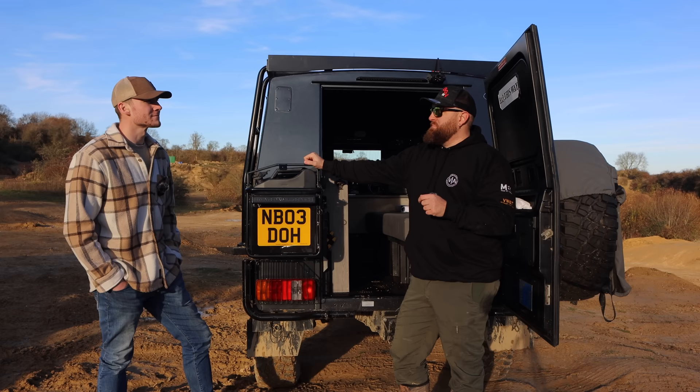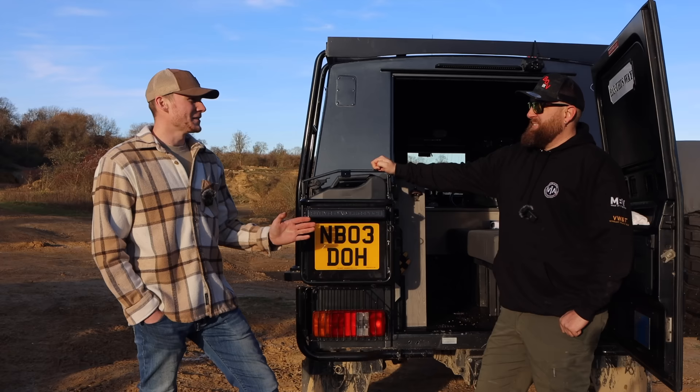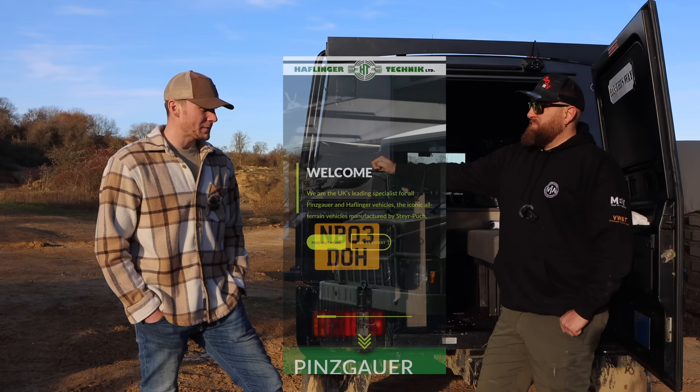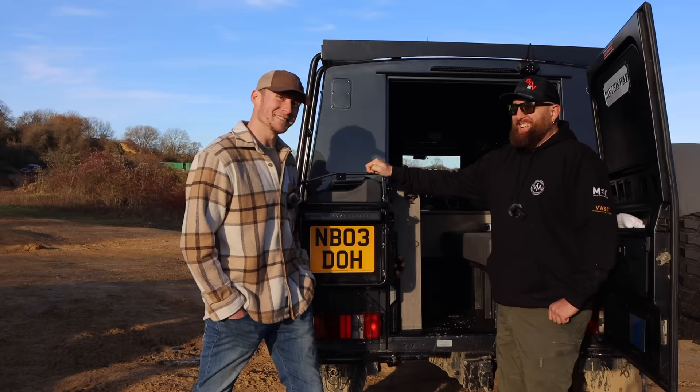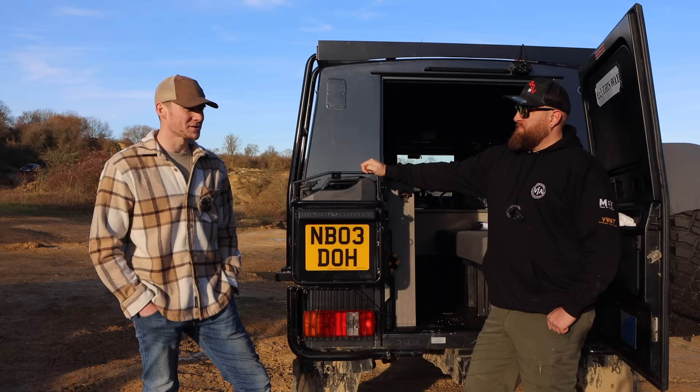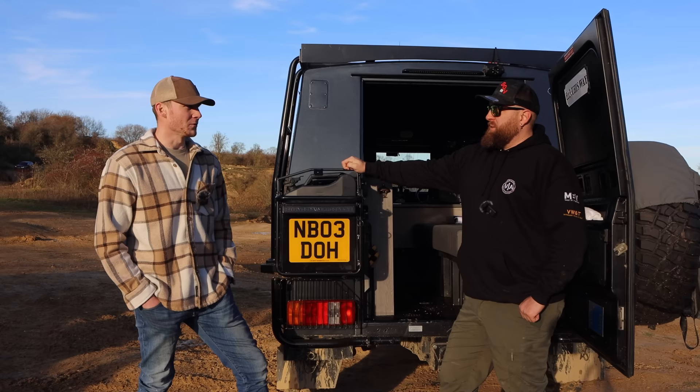With a vehicle like this — I'm used to running Defenders and Discoveries for two decades where if I break something, my mate Dave has three gearboxes on his shed floor. I've never seen a gearbox for one of these on Facebook Marketplace, and that's because a gearbox for one of these is £18,000. However, there's a bloke up in Scotland called Dale who runs Halflinger Technic — he is the most sorted bloke in the world when it comes to Pinzgauers. He's got every single part you could possibly ever need, down to a bolt.